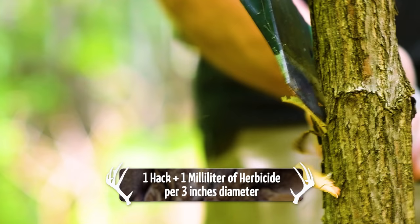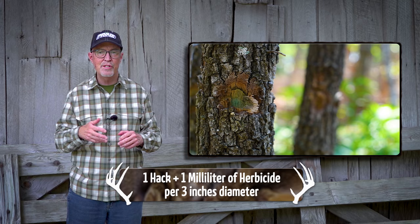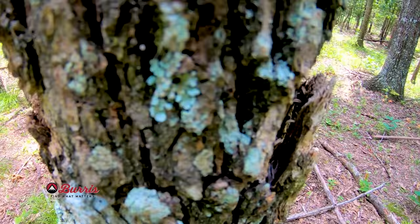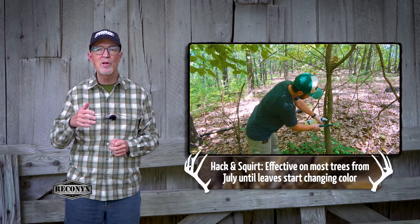So a three-inch or smaller tree gets one hack and one milliliter of herbicide. A six-inch tree gets two hacks, a twelve-inch tree gets four hacks. The hacks are spread around the tree, not on top of each other. The hack and squirt technique is most effective for most species from about mid-July until the first leaves start changing colors.